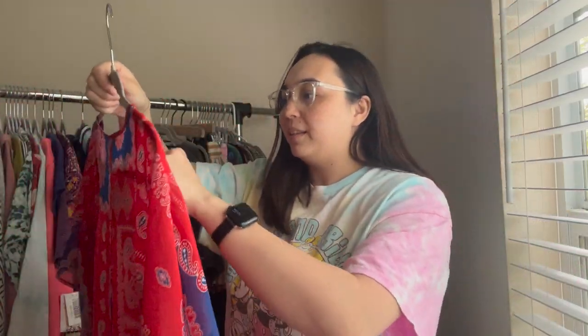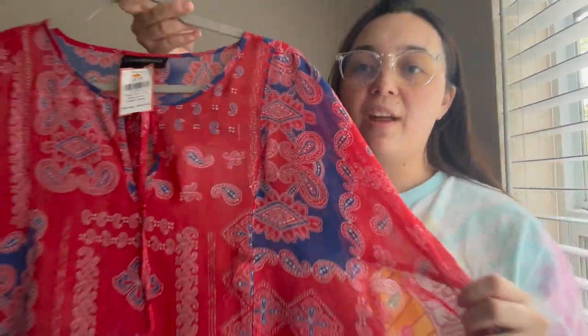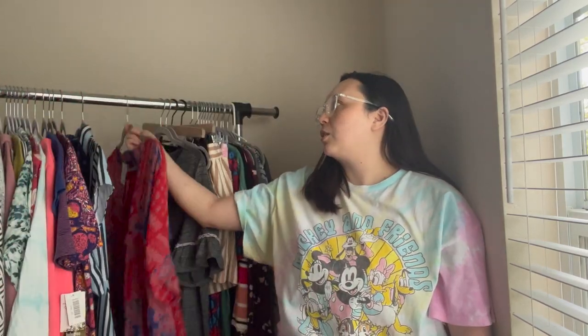The next piece is this Lane Bryant sheer top. It has a paisley-type pattern — I can't remember the name. This is Lane Bryant, size 14/16, and it was $5.95. Sheer is very trendy this season, so I'm definitely picking up sheer items.